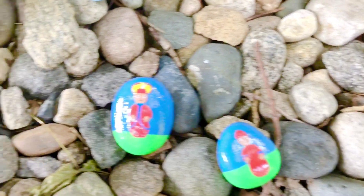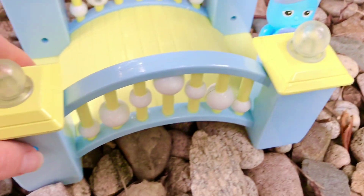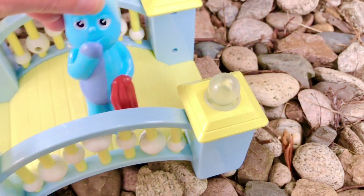We only need three more. And look who's on the bridge — it's Iggle Piggle! Let's play some music on the bridge and dance.